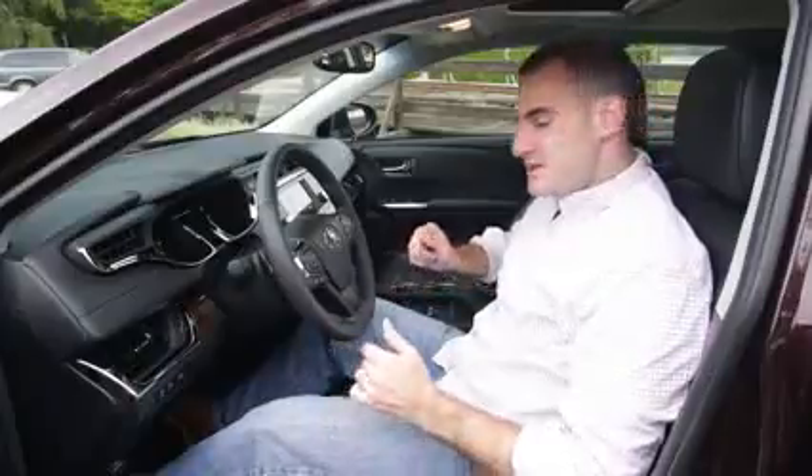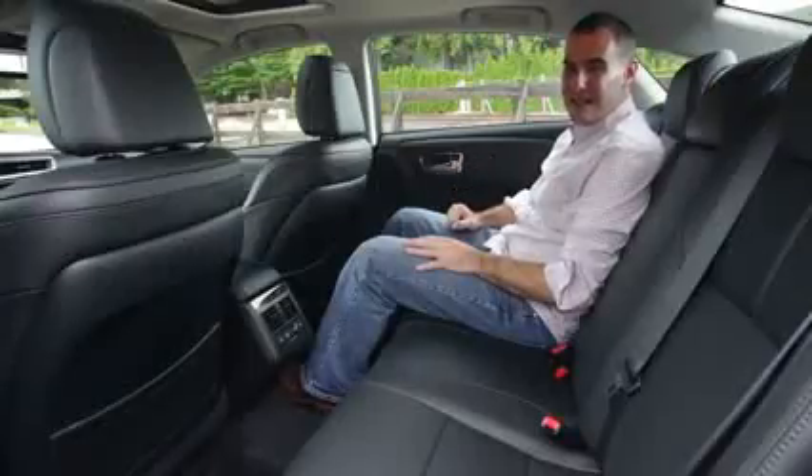Spending time in the Avalon won't be a chore, as it's extremely roomy. The seats are comfortable, though these front seats could use a little more lateral support. These back seats? They don't have that support issue — in fact, they're among the comfiest we've ever experienced in a large sedan.